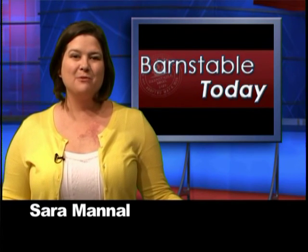A project to build Habitat for Humanity homes is delayed. We have details from this week's meeting of the Zoning Board of Appeals. It's Thursday, June 23rd, 2016. I'm Sarah Mantle.